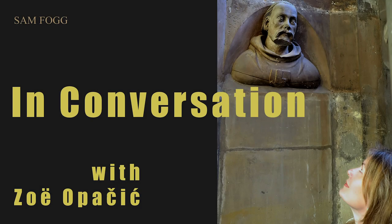Dr. Zoe Opacic is an architectural historian with a focus on Gothic architecture in Central Europe. She completed her PhD at the Courtauld Institute of Art with Professor Paul Crossley before becoming a lecturer at the History of Art department at Birkbeck College. In 2015, Zoe received the prestigious Leverhulme Research Fellowship to work on her next book project, Architecture and Spectacle in the Late Medieval City, which focuses on Prague, Vienna and Krakow. She has also published extensively on Gothic architecture in Bohemia, on medieval cities and urbanism, and on the relationship between architecture and ritual.